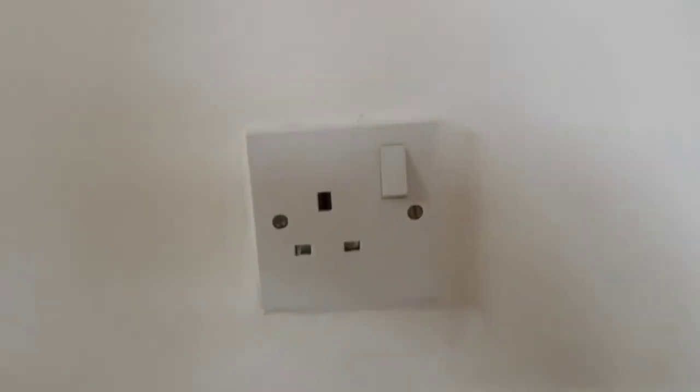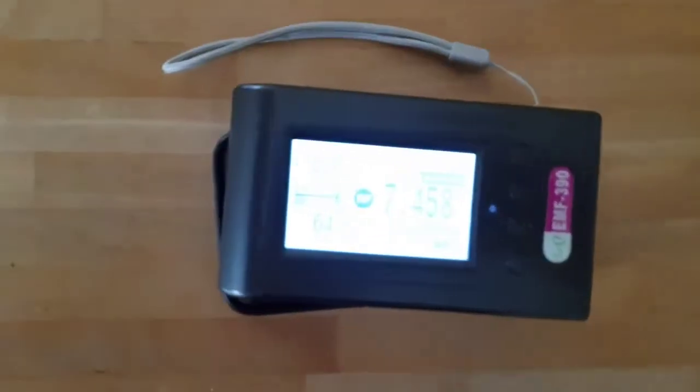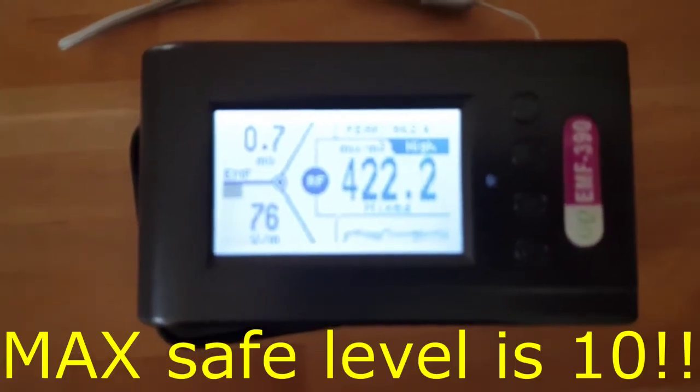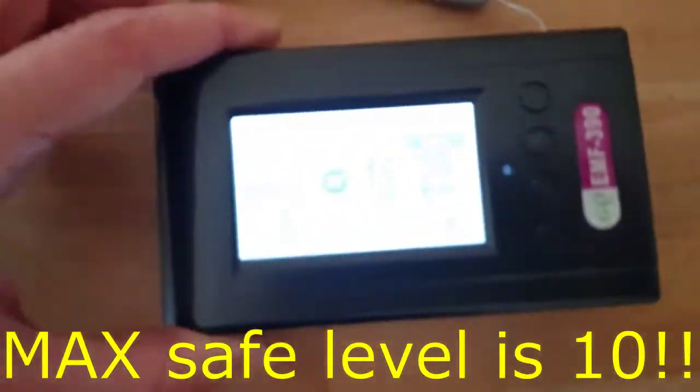This is a plug socket that's off, and if I put this right underneath I get a medium reading of 20. Just checking out a mobile phone — 900 and something. That's scary — that is going into your brain.